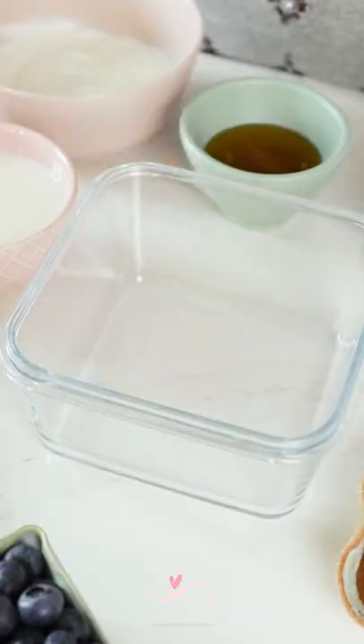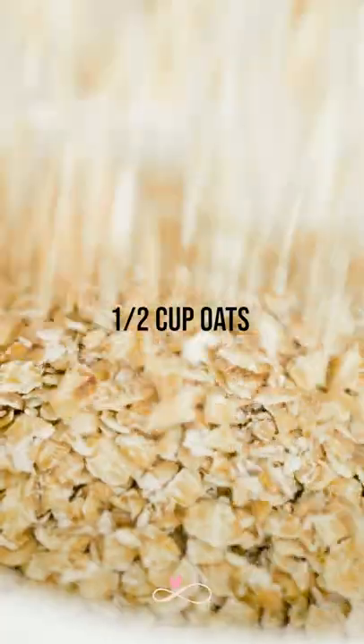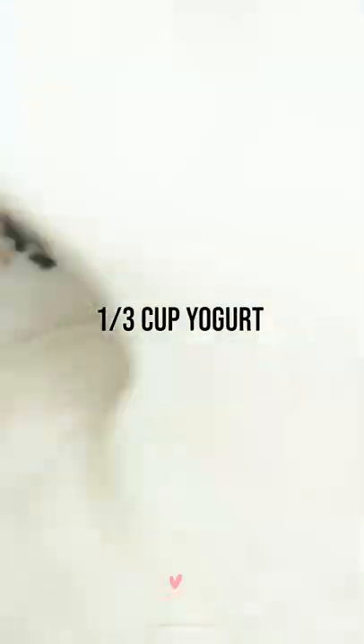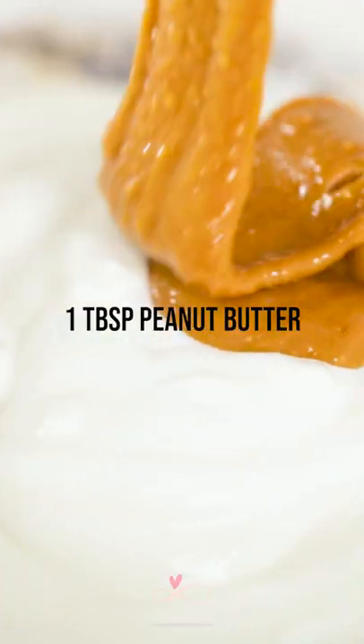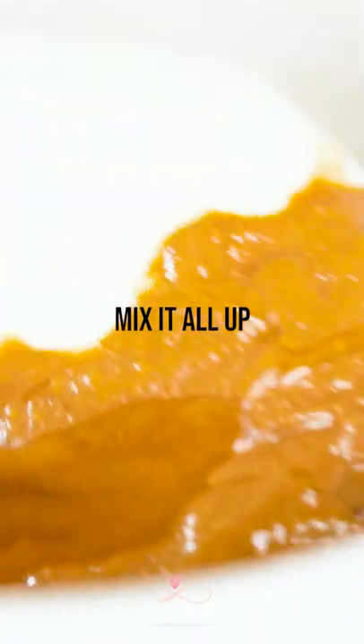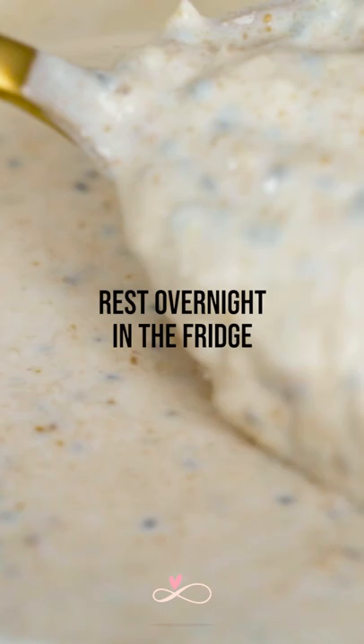So it's a perfect breakfast to kick start your day. In a big bowl, I'm going to add the oats, the chia seeds, milk, yogurt, and honey. It's going to rest overnight in the fridge and your oats and chia are going to absorb all the liquid in this mixture.